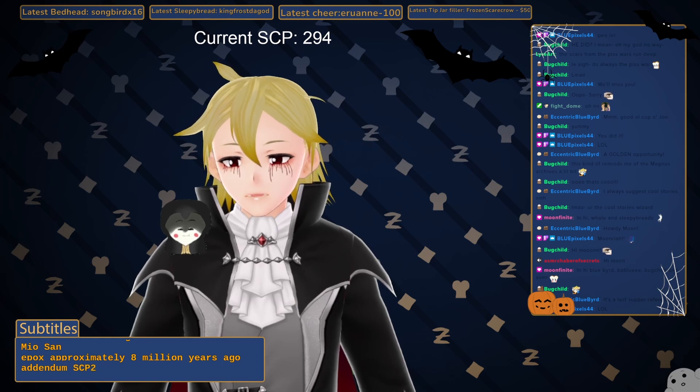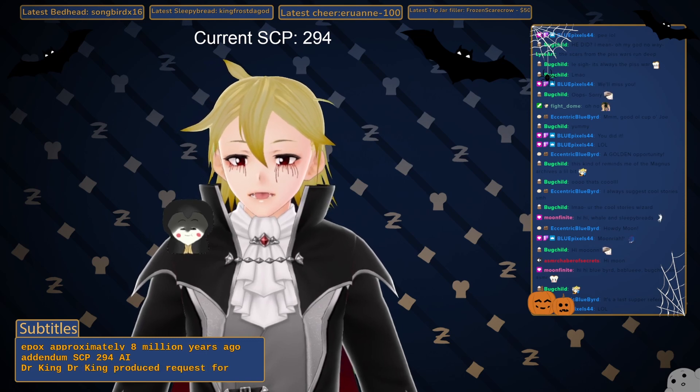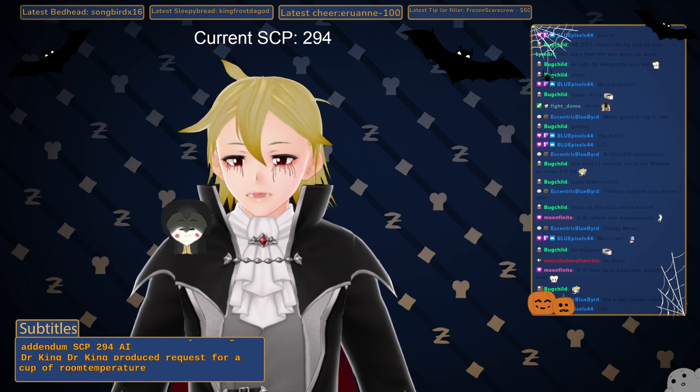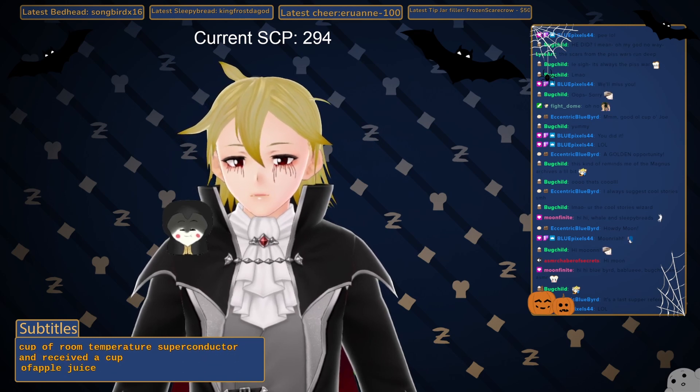Addendum SCP-294-AI: Dr. King produced a request for a cup of room temperature superconductor and received a cup of apple juice with seeds floating in it.